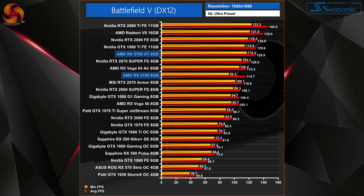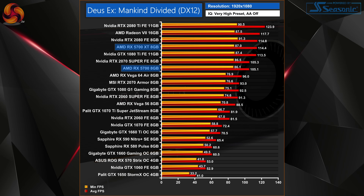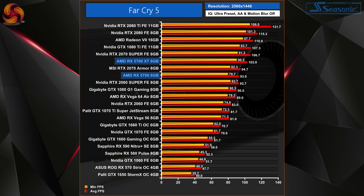The 5700 was actually beating the 2060 Super and coming even closer to the 2070 Super. The 5700 XT was a fair margin ahead of the 2070 Super — not really the performance I was expecting, and definitely in AMD's favour. That trend continued into Deus Ex: Mankind Divided, where we saw an even bigger lead for the AMD cards versus their Nvidia counterparts. Things do settle down as we go further through the benchmarks, but we still see very solid performance from both cards.